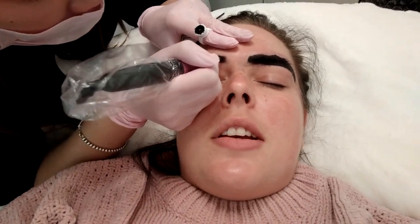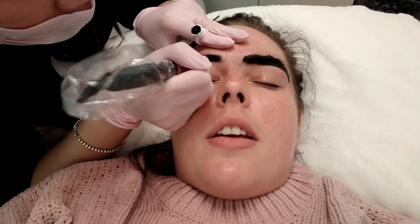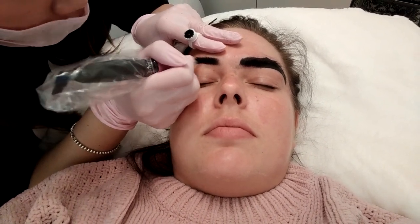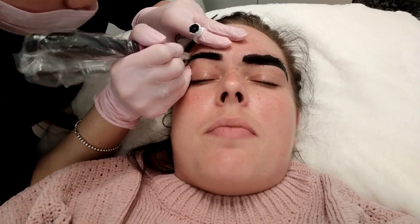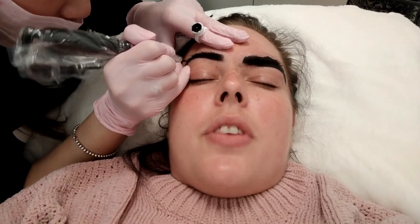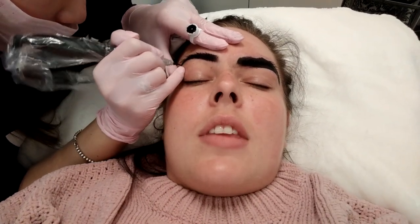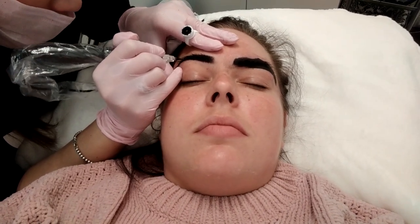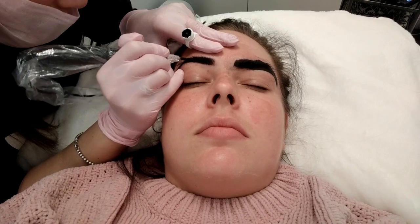How much is microblading if that's what they choose? My price is the same as powder brows — $450 — which includes the one touch-up as well. And how's healing with both of them? Healing is the same; it's about an average of seven to ten days.